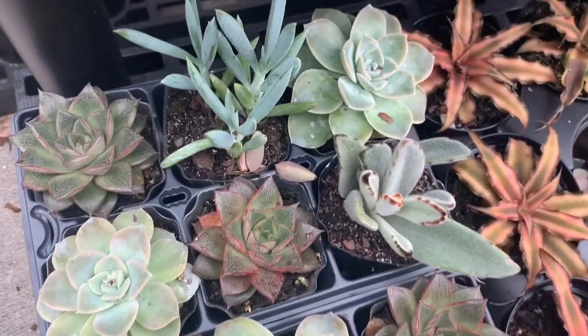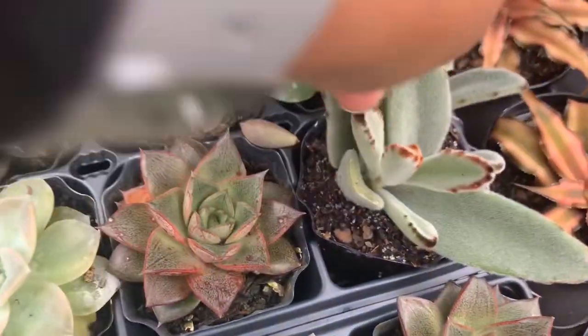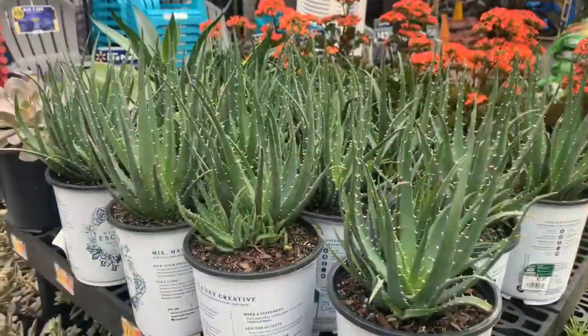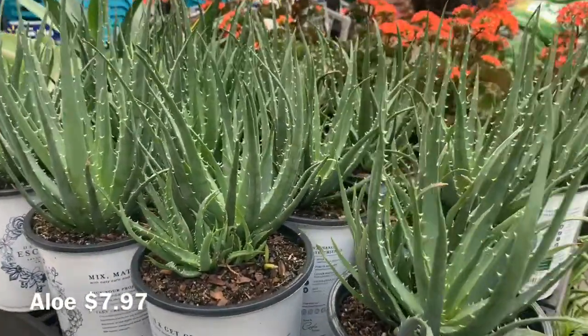This one is also a six-pack. They also have these aloes for $7.97 — really nice.